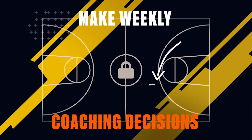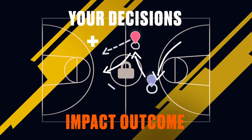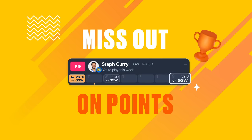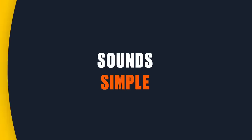Lock-In is all about making weekly coaching decisions to beat your opponent and navigate your team to victory. Your decisions can significantly impact the outcome of your matchup. Prematurely locking in a game early in the week and you might miss out on points in a breakout game. Wait too long to lock in and you could be left with a dud.